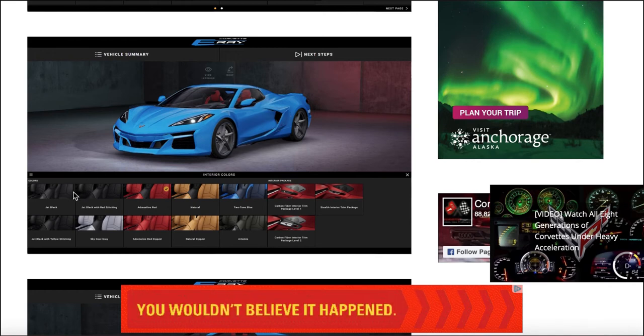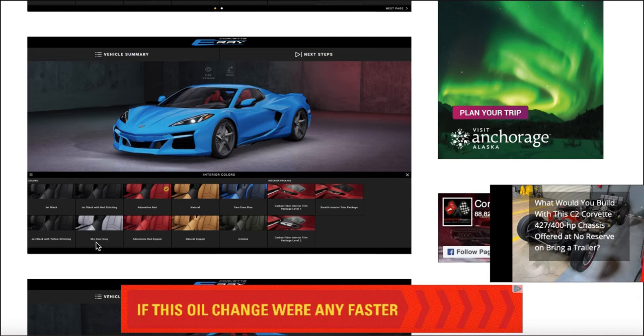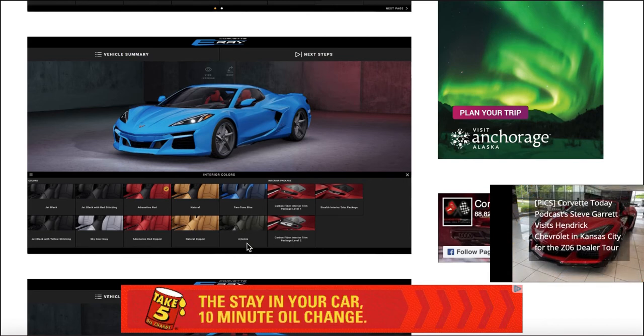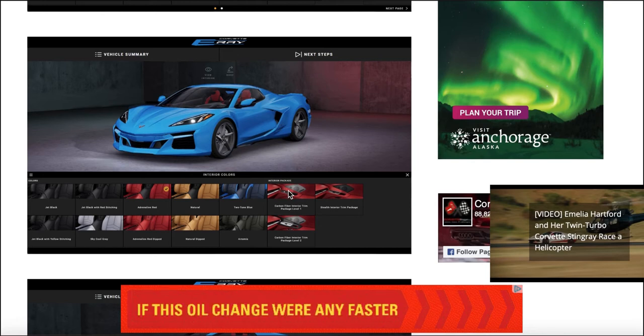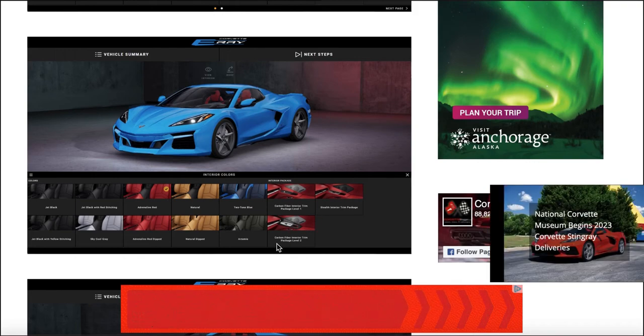Now let's take a look at the interior colors. We've got Jet Black, Jet Black with red stitching, Adrenaline Red, Natural, Two-Tone Blue, Jet Black with yellow stitching, Sky Cool Gray, Adrenaline Red Dipped, Natural Dip, and what looks like an Artemis — that's a new color. Then we have the Carbon Fiber Interior Trim Package Level 1, the Stealth Interior Trim Package, and the Carbon Fiber Interior Trim Package Level 2.